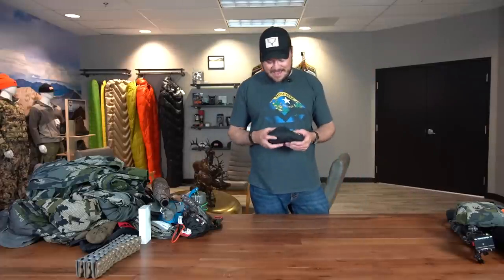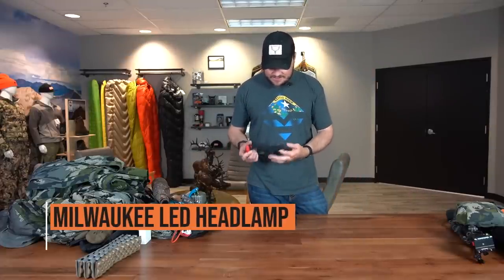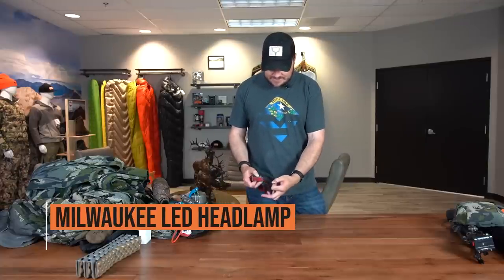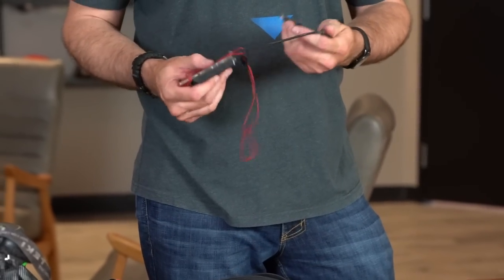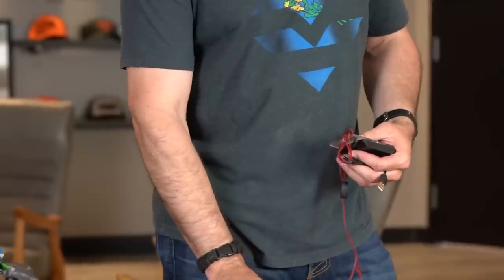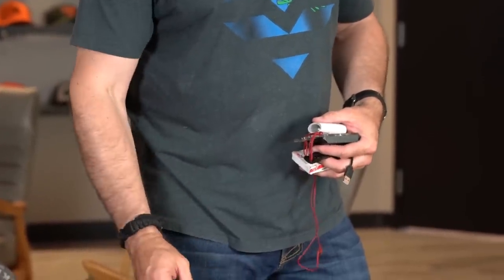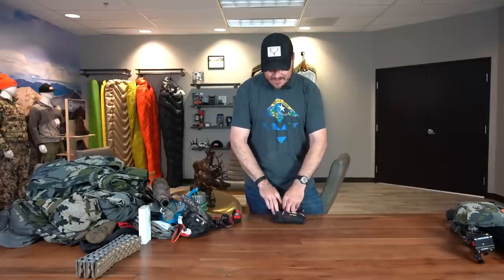I've got this miscellaneous bag of stuff I carry with me — it kind of holds my headlamps. I've got a Milwaukee headlamp and a Petzl headlamp as backup. Random stuff: compass — I always carry one of those — a couple random charging cords, batteries, Tenacious Tape, more extra batteries. Just stuff that anybody might need, I'll have it.